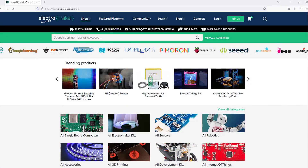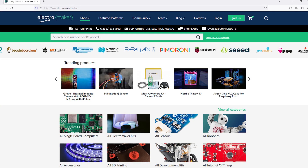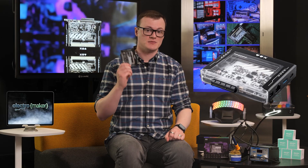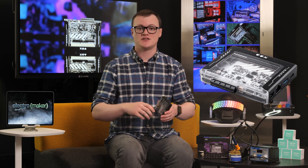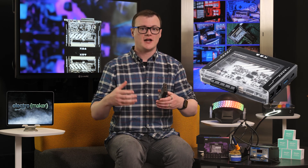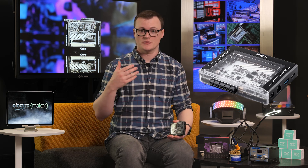If you find the idea of having a Zimmerblade on your workbench titillating and want to support the work that we do here at Electromaker, then head over to the Zimmerboard site where you can grab one of these amazing machines, and head over to the Electromaker store where you can find all the bits and bobs you could possibly need for your future IoT teapot or home server.